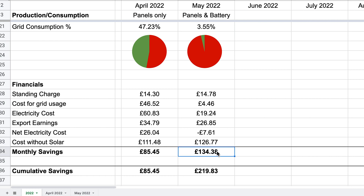Adding these two together, we get our total savings for the month of £134.38. Anyone watching last month may have noticed that the monthly savings I quoted of around £101 was slightly wrong — I did miscalculate, so we actually only saved £85.45 last month. This goes to show just how much the battery has improved things, where we've saved nearly 60% more this month than last month. Our cumulative savings since we've had the solar panels installed: £219.83.